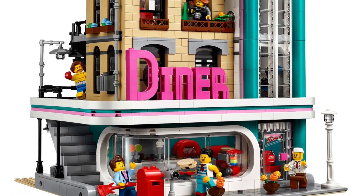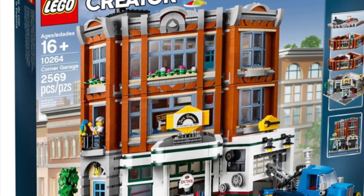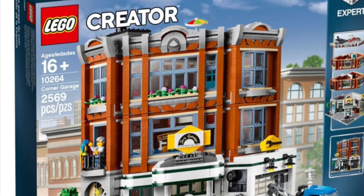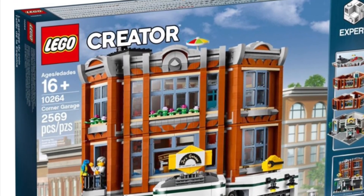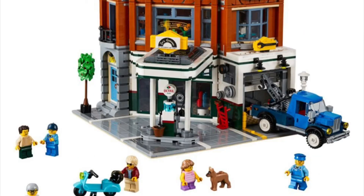My second favorite is probably the Corner Garage, set 10264. I like that little umbrella at the top — that's really cool. I watched a review on this and the floors are cool, though a little small. But it's really the outside that's the best part. The old little truck is also really cool, and I like the trees and minifigures as well.